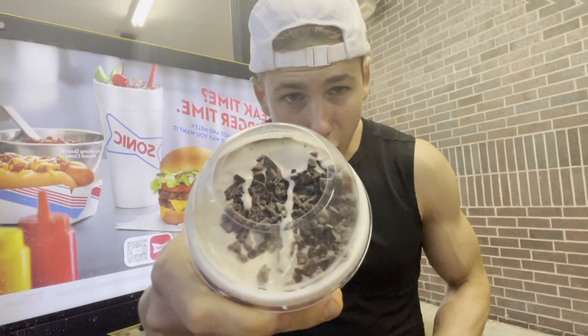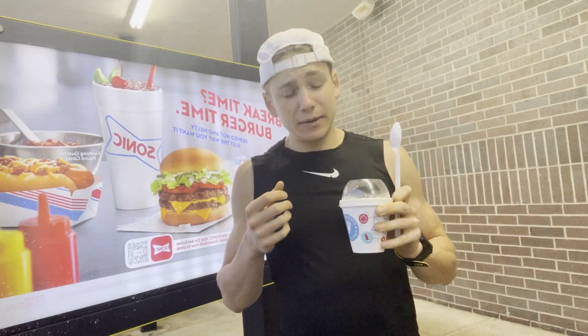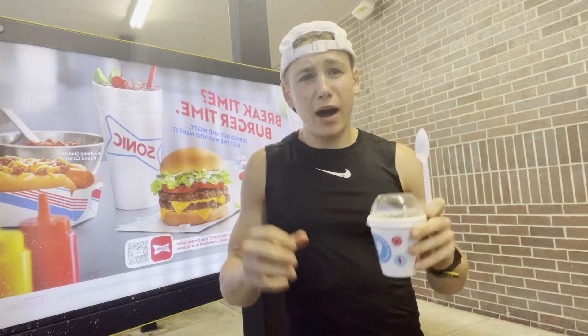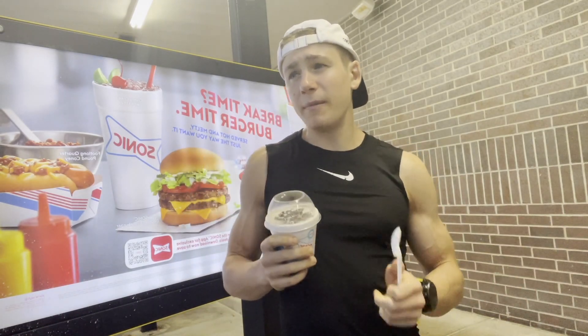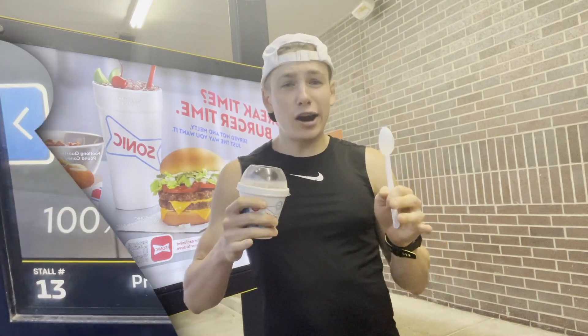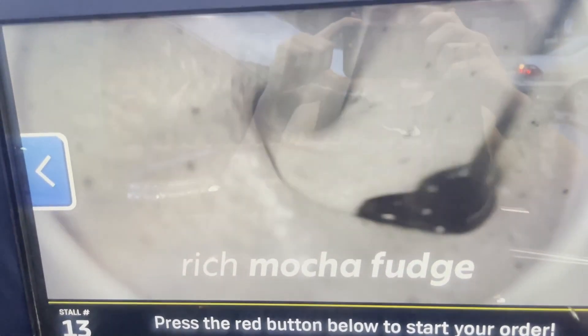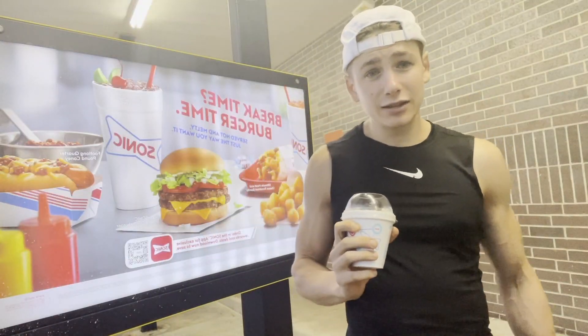Now it's time for some dessert — the Mocha Crunch Blast. I have mixed feelings about this. You all know I love my crunch, especially in my peanut butter Sonic Blast, but I'm not the biggest coffee fan. I do like mocha though. My sister and my dad are coffee fiends — if this has a solid mocha flavor I think they would really enjoy it. But of course there's only one way to find out, and that's to test it.